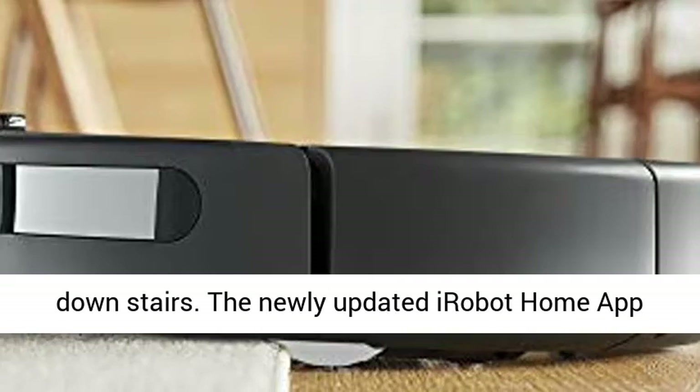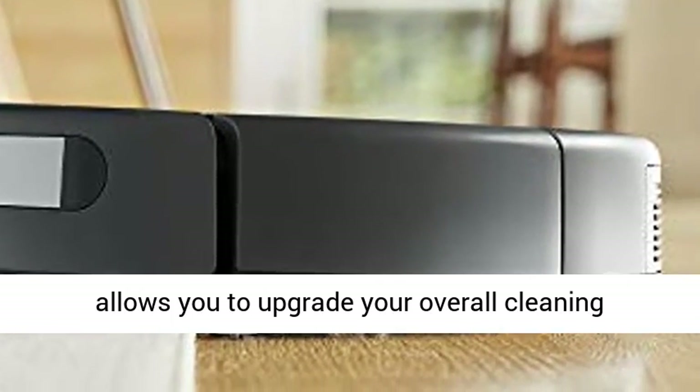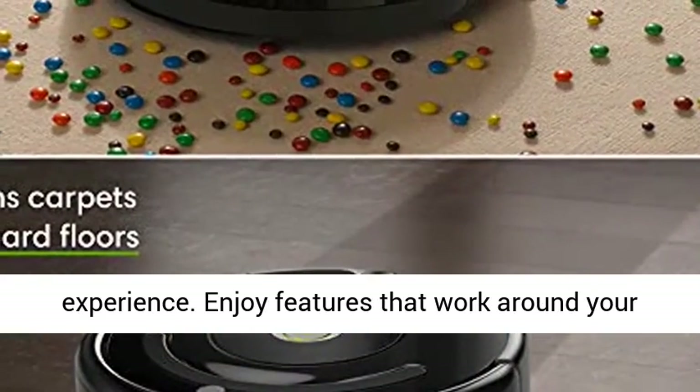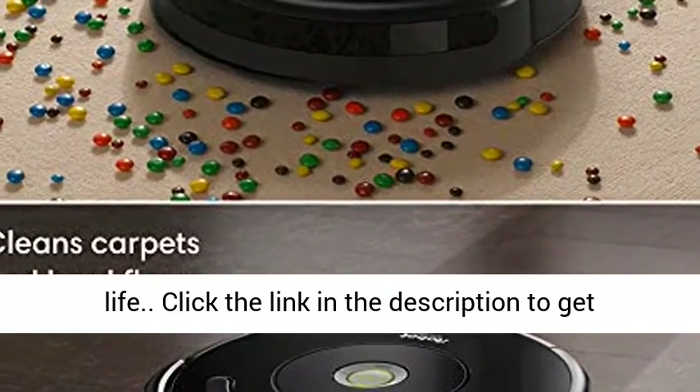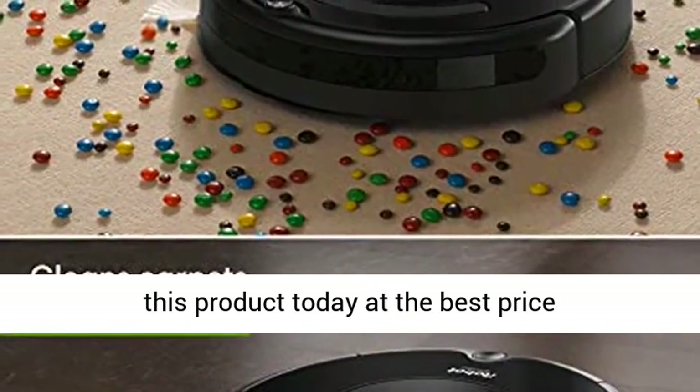The newly updated iRobot Home app allows you to upgrade your overall cleaning experience. Enjoy features that work around your life. Click the link in the description to get this product today at the best price.